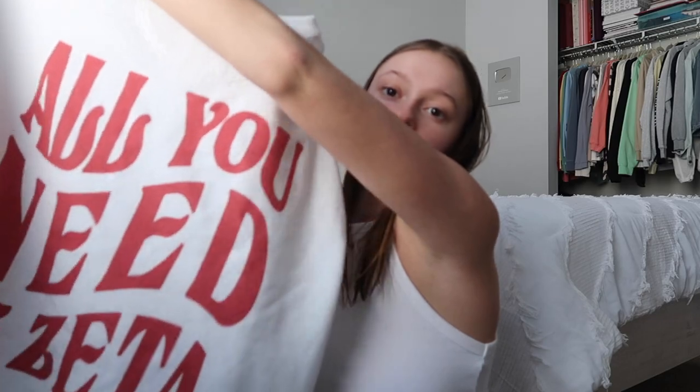I got this little hoodie — really cute. It says 'Zeta Tau Alpha' and then 'All you need is Zeta.' So cute! They have all the sororities, so if you're in a sorority and you want one, I'll put the link down below.